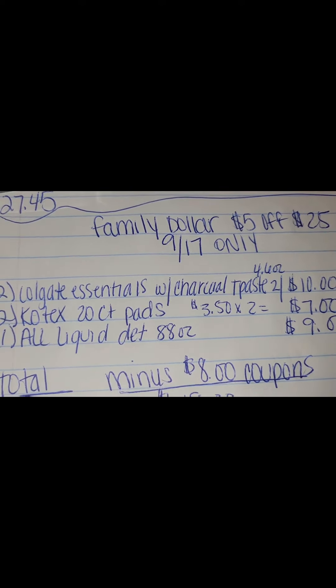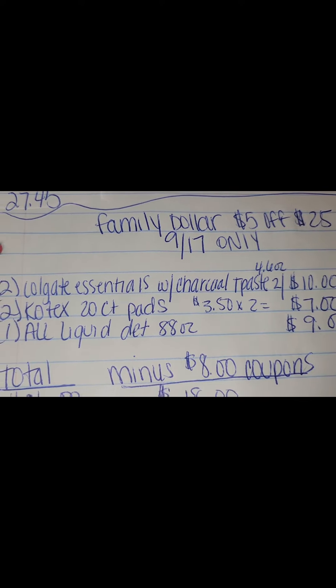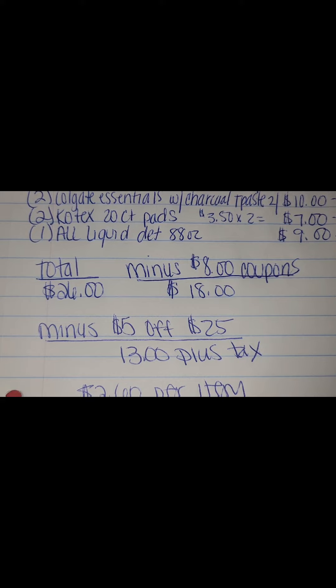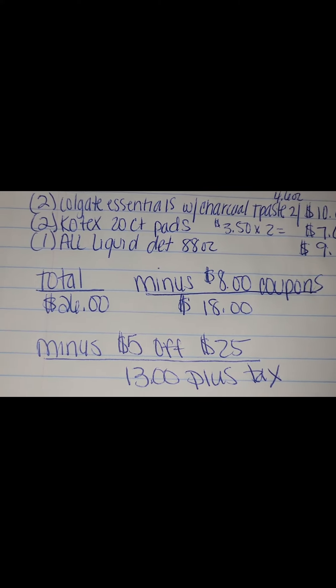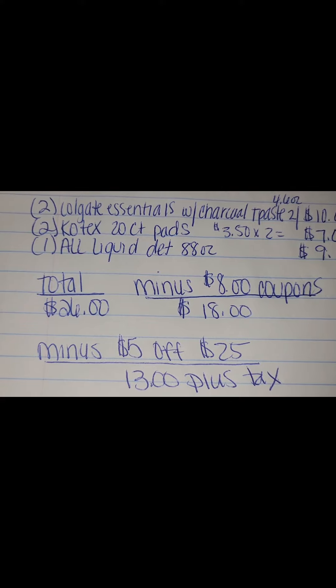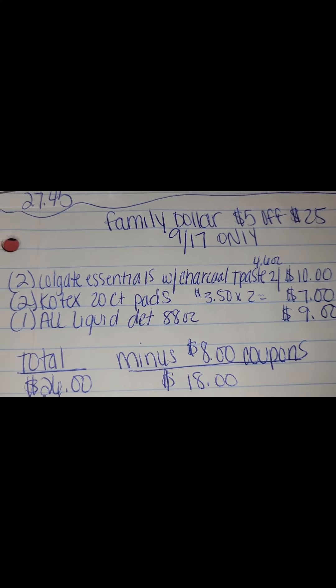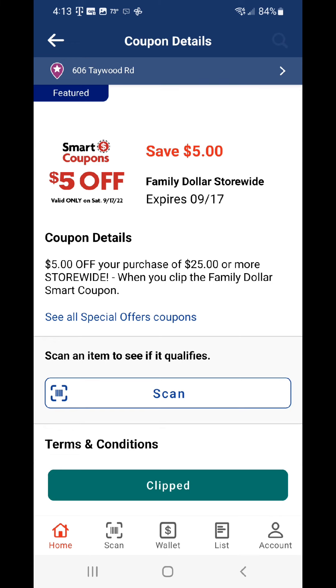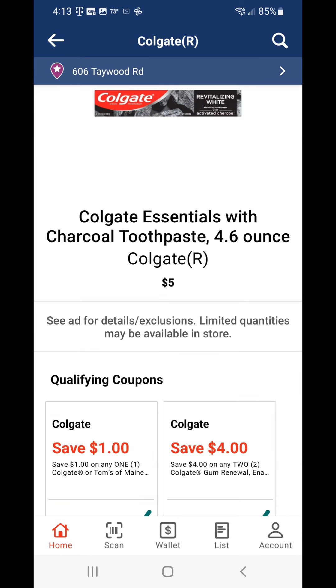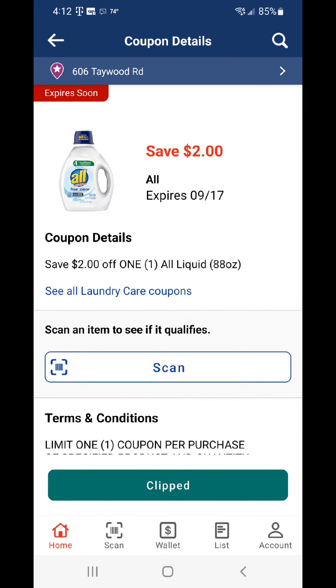I'm going to continue to try to work some other deals at Family Dollar for this Saturday, but as of right now this is about the lowest I've been able to get — the out-of-pocket was $13 plus tax. Stay tuned, and also if you have a Dollar General nearby, go check out my Dollar General videos. Have a good one! And here are the coupons you will need to download for this deal: the $5 off of $25, the Colgate coupon, the Kotex coupon, and the All coupon. Have a good day!